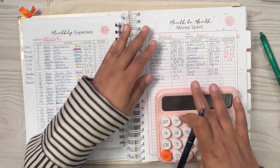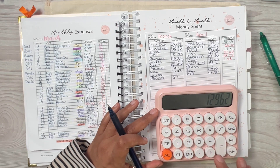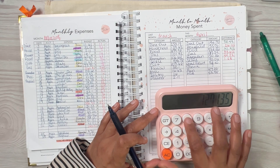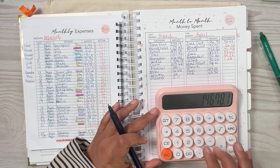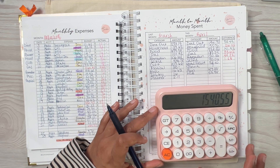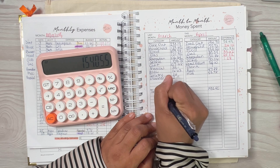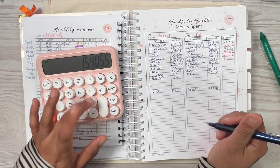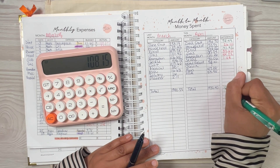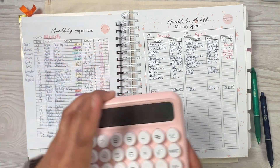Now I'll tally up my total March spending: $253.19 plus $129.62 plus $679.98 plus $107.68 plus $16.63 plus $16.63 plus $2.11 equals $1,540.55 for March. The difference from April's $1,432.40 — I lowered my spending by $108.15. It's not bad at all. Decreasing the amount you spend, even by a penny, is still better than before.